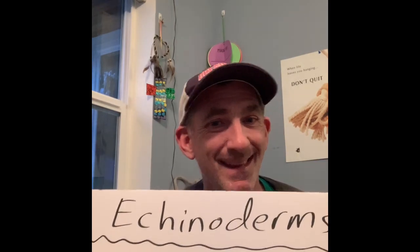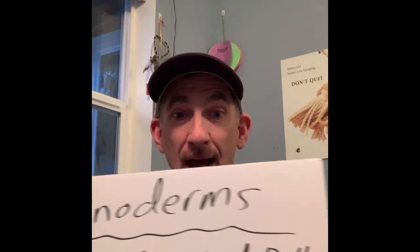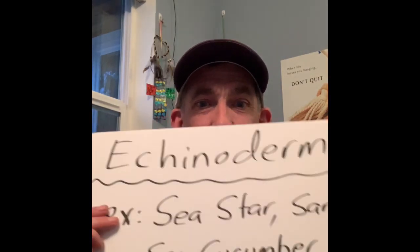Hi everyone, we got our last animal of the day for stuff down at the intertidal zone, the beach. Our animal of the day today: echinoderms. Examples include — I'm not supposed to call them starfish, I'm supposed to call them sea stars, they're not a fish. Also sand dollars, sea cucumbers, and sea urchins.